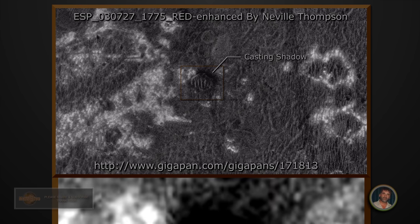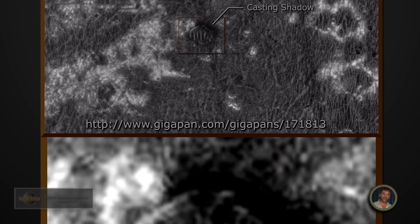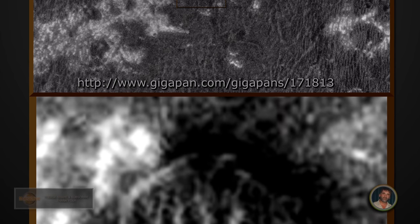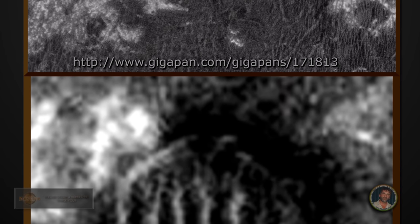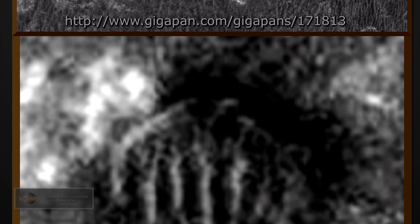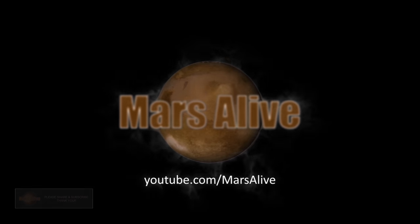Thanks for watching guys. If you liked the video, click like and leave a comment below. Let me know what your thoughts are on this anomaly, and please subscribe. Thanks for watching — see you next time. Please share and subscribe.